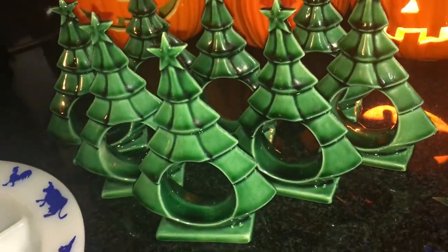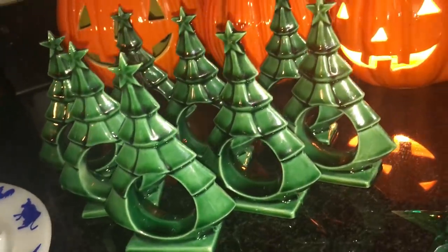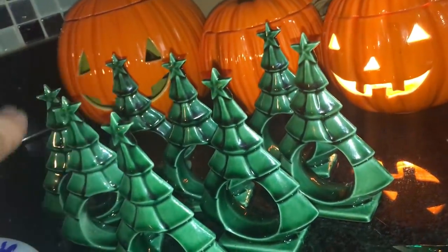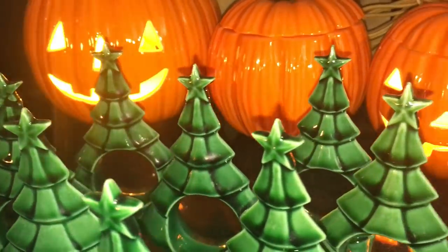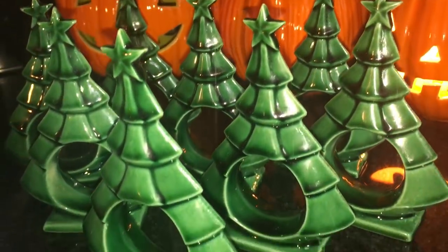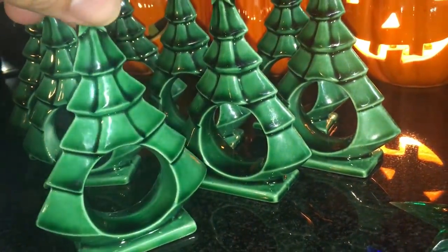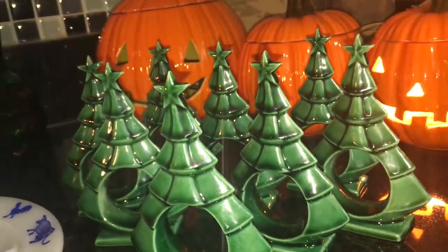Napkin rings made out of Christmas trees. There are quite a few of these online — they're made out of ceramic. These are pretty delicate and none of the stars are broken, no chipped spots on any of them. If you didn't want to use them as napkin rings, you could be pretty creative and do something with them at Christmas time. They're currently available in the shop.